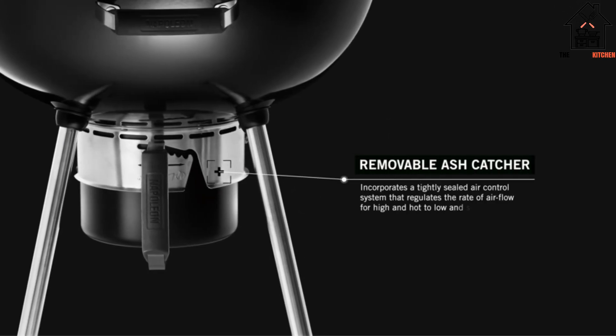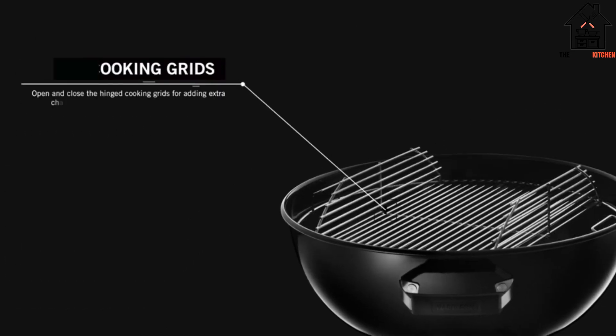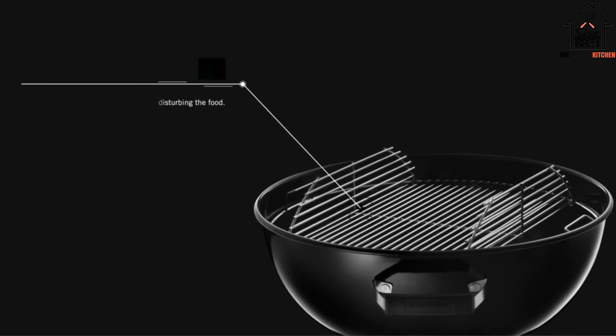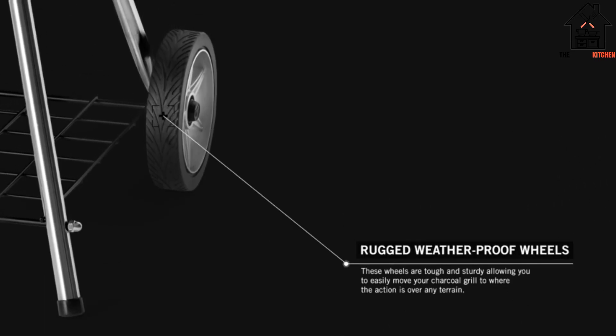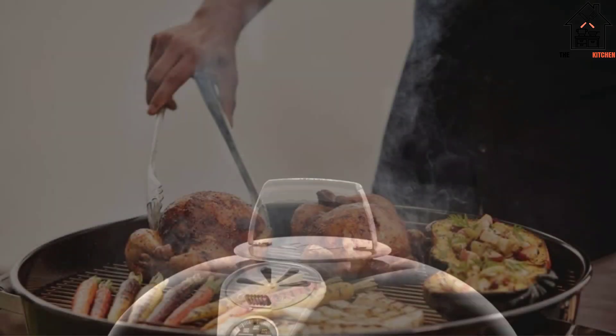It has a wide grip handle that keeps your hands nice and clean as you remove the ashes, and thanks to a minor redesign, it's easier to slide back into place on the grill once you're finished emptying it. The grill also features a wide, convex dome that rests in the middle of the coal bed while you're cooking.